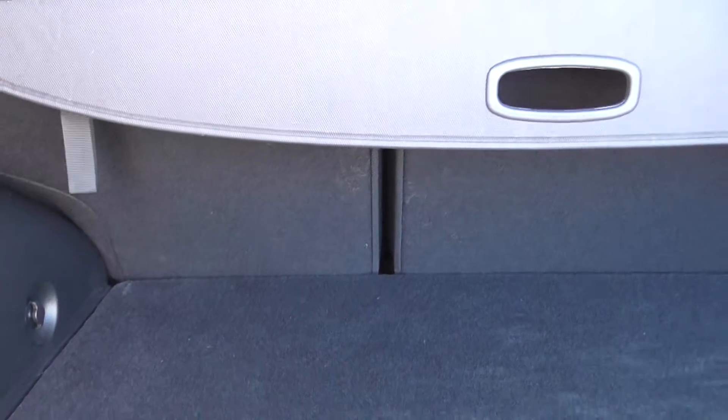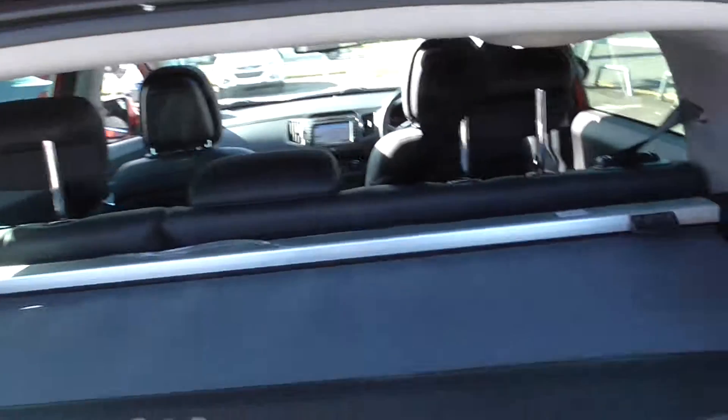You have the added option of 60-40 folding rear seats so you can make additional space if needed. And we've got the boot cover that goes straight over the top there as well.